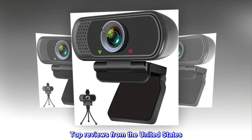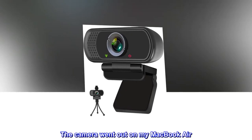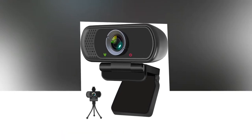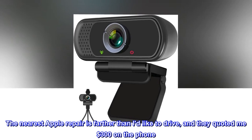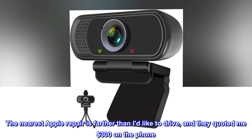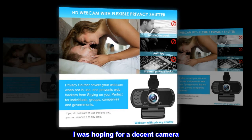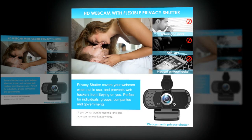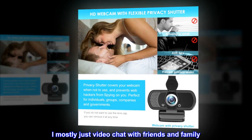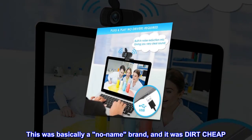Top reviews from the United States. Very impressive. The camera went out on my MacBook Air and my AppleCare Plus had run out. The nearest Apple repair is farther than I'd like to drive, and they quoted me $300 on the phone. So to Amazon I ran, as usual. I was hoping for a decent camera — I am not a creator, I mostly just video chat with friends and family. This was basically a no-name brand, and it was dirt cheap.